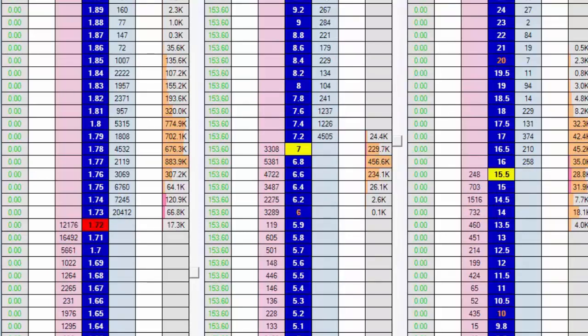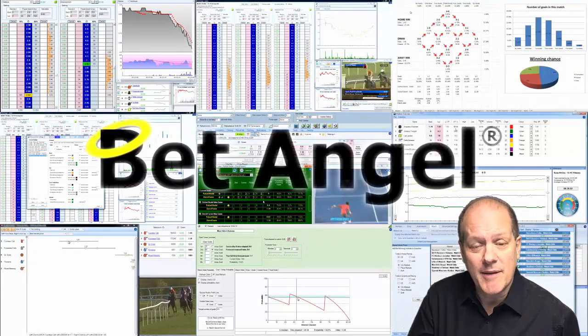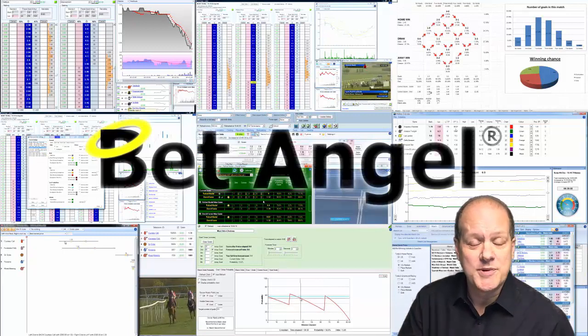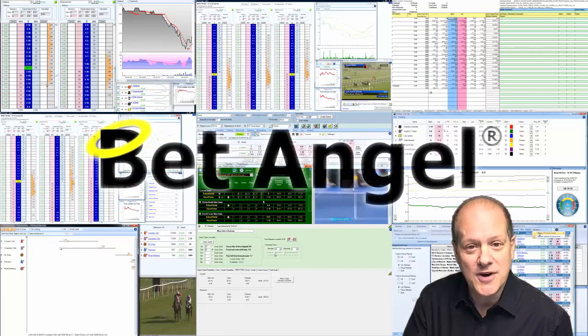That's a trade from Cheltenham, and the interesting thing is I did this while I was busy trading on other screens as well - so this was almost done in the background, a relatively straightforward and uncomplicated trade. Anyway, hope you enjoyed that video. If you're interested in learning more about BetAngel, its tools, and the opportunities they present, why not visit BetAngel.com today and download a free trial.